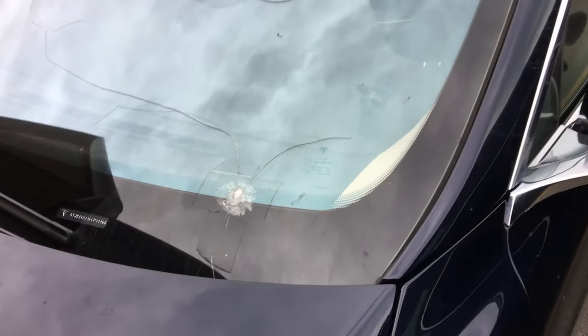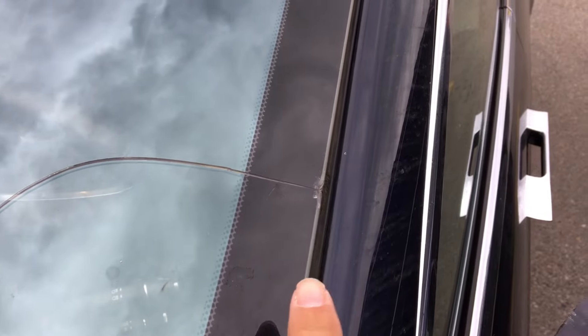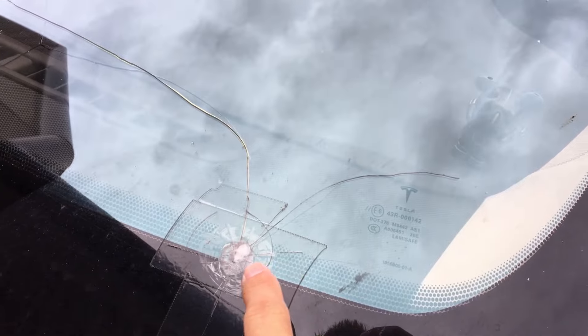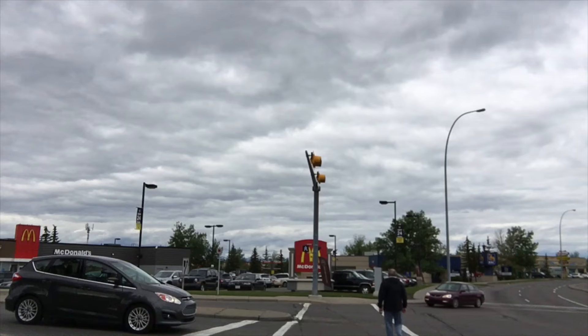Let's go see what it looks like to replace a Tesla windshield — first mission of the day. Here's how bad it's gotten: that was the first crack, we got a little dent right there which took it all the way across, and then this was a really big meteor hit that shattered and spidered both on the inside and the outside.